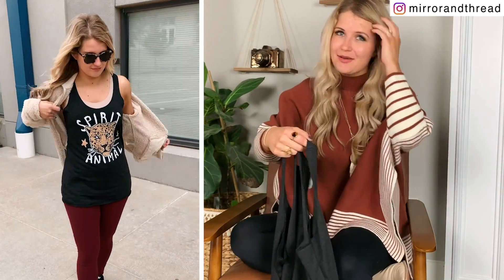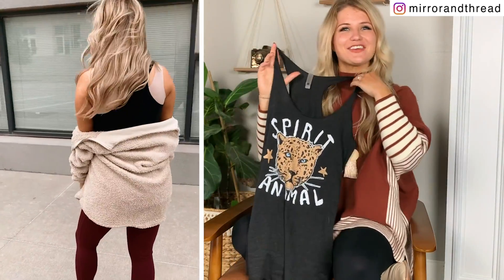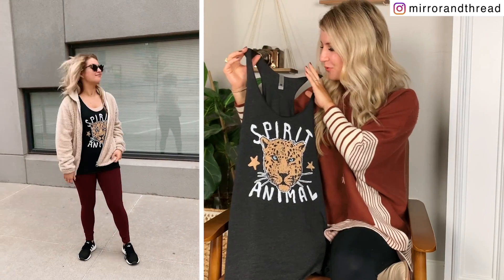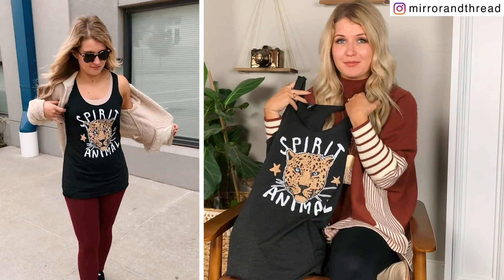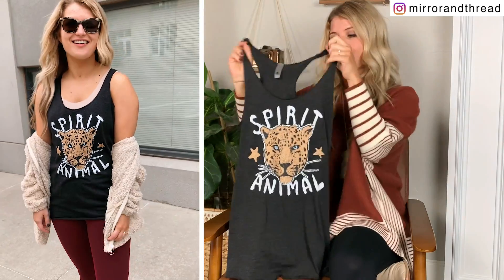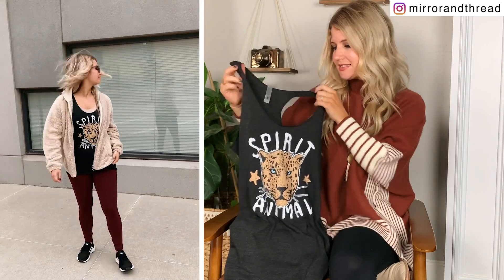So we are trying out some new t-shirt designs, as well as some new styles. We have workout tanks for the first time and I'm really excited about these. Just an FYI, I ordered size medium in all of the workout tanks because I like mine to fit a little bit oversized and come down a little bit longer. So if you like them to fit the way that mine do in the video, you are going to want to size up one in the workout tanks.